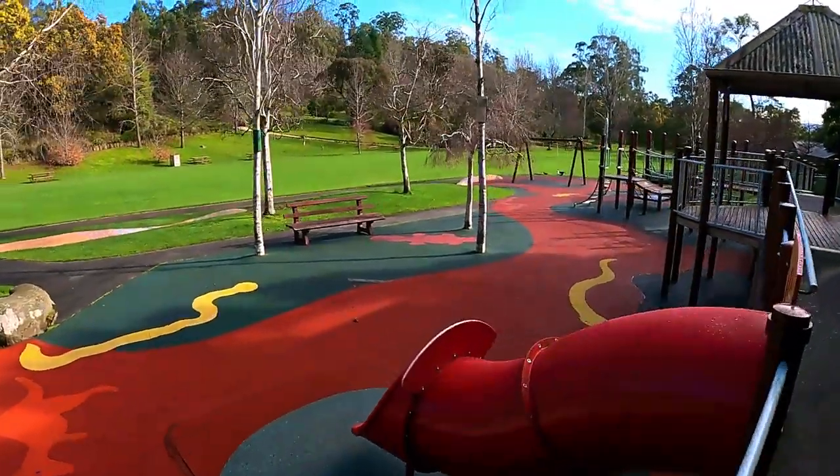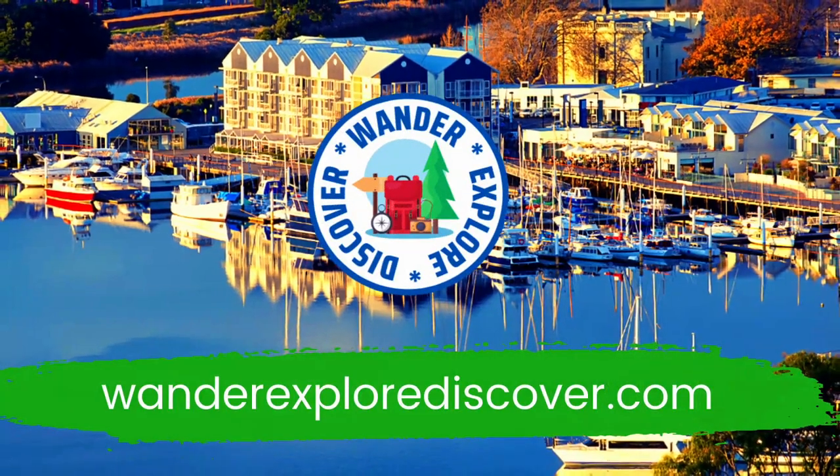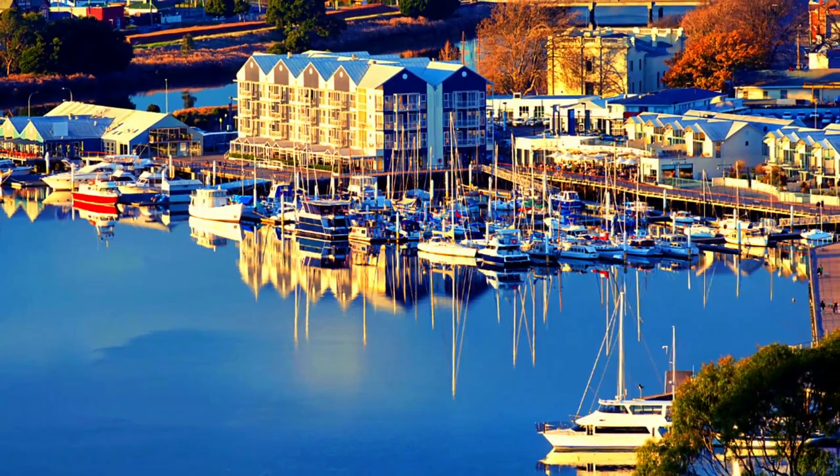We hope you enjoyed today's video. You can find more information and places to explore at WanderExploreDiscover.com.